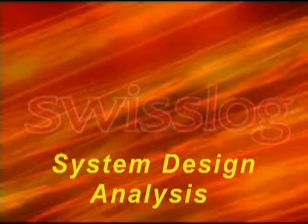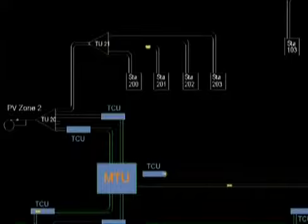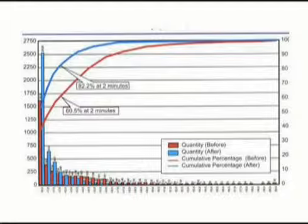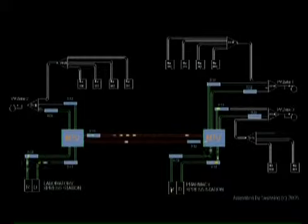SwissLog offers a unique service to the healthcare industry called System Design Analysis. Our SDA team conducts in-depth surveys, collects extensive transport data, tests results, and presents a comprehensive total transport system solution. The SDA process can readily be applied to non-TransLogic underperforming and antiquated pneumatic tube systems as well. System Design Analysis, or SDA, is offered only by SwissLog. It is the primary reason why nearly 90% of all North American hospitals select a TransLogic pneumatic tube system.